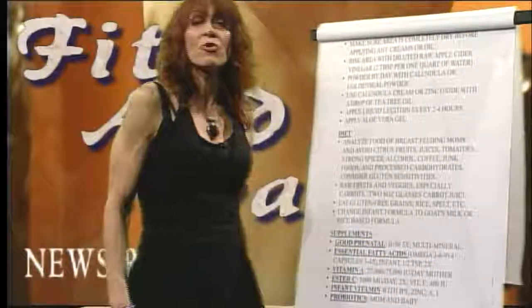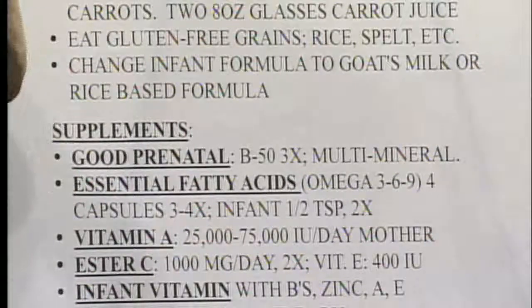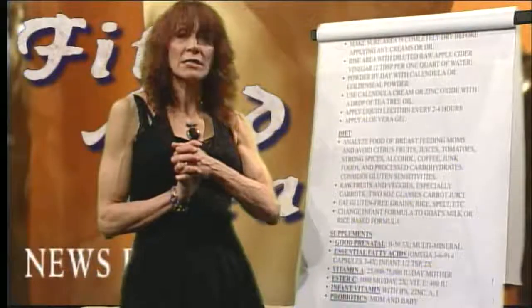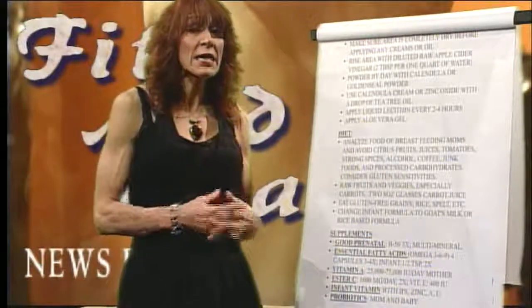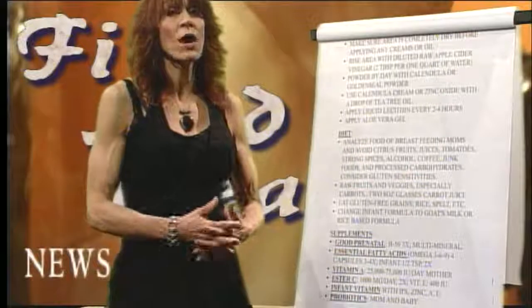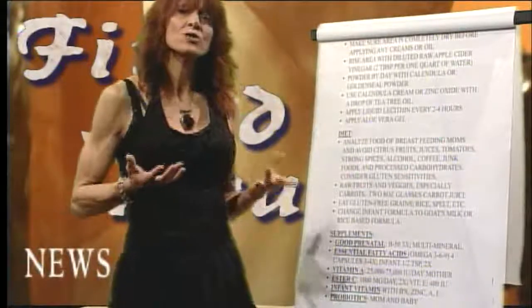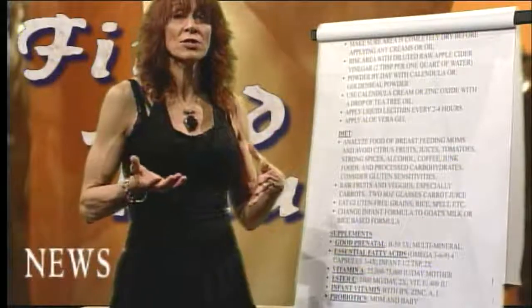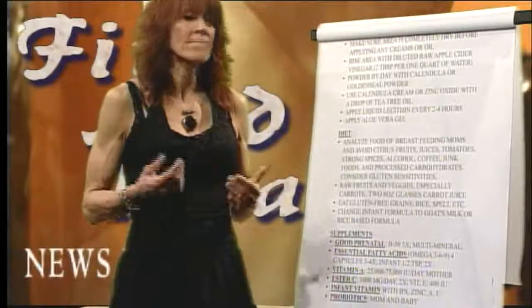Most infant formulas do not have adequate amounts of B vitamins, zinc, A, E, or C. Most vitamins are geared toward those particular elements, and infant drops can help provide nutrition from an overall health standpoint as well as for diaper rash. Last but not least, the probiotic acidophilus gives baby the good bacteria to fight off yeast and bacterial infections. When mom takes a probiotic, it comes through the breast milk. Babies on antibiotics should always take a probiotic.